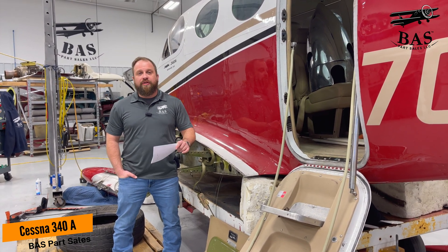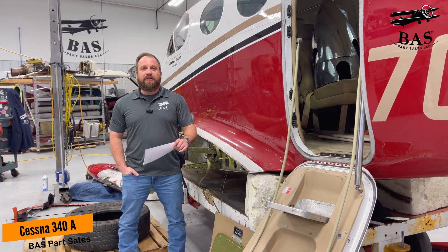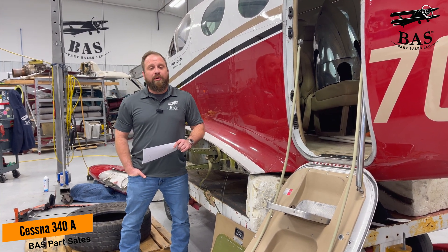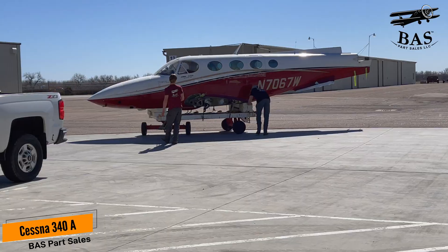We're going to get two pages worth of equipment from this airplane. The interior is immaculate. One engine is prop-struck and one engine is not. The non-prop-struck engine has sold, but as of now the prop-struck engine is available. If you have a Cessna 340A need, now is the time to reach out.